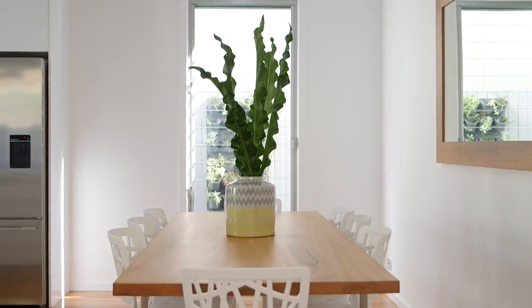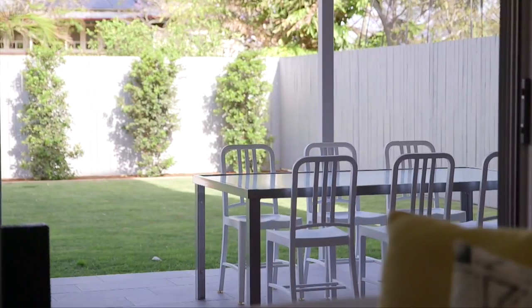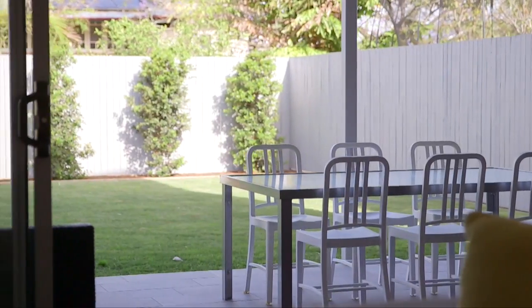The open plan design brings the key spaces together, with a kitchen, living, and dining area opening to the rear alfresco with built-in barbecue and fridge overlooking the yard.